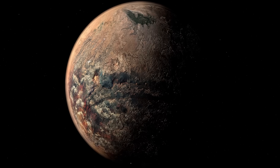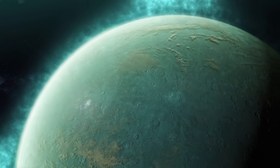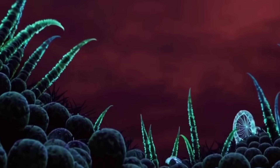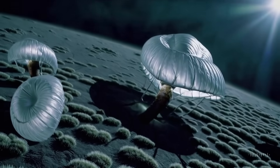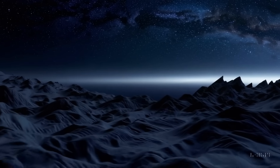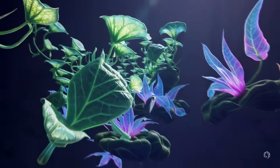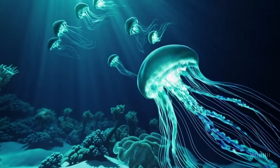This discovery placed K2-18b on the map as a prime target for further observations. Could it be an enlarged version of Earth, or something more exotic? Soon, all evidence pointed to an entirely new class of planets — Hycean planets. K2-18b doesn't quite fit into the usual categories of rocky Earth-like planets or gas giants. Instead, scientists suspect it may belong to a recently proposed class of exoplanets known as Hycean planets, a portmanteau of hydrogen and ocean, coined in 2021 by a team at Cambridge University to describe planets covered in oceans and shrouded in hydrogen-rich atmospheres. K2-18b fits this profile almost perfectly and has been dubbed a leading Hycean candidate.